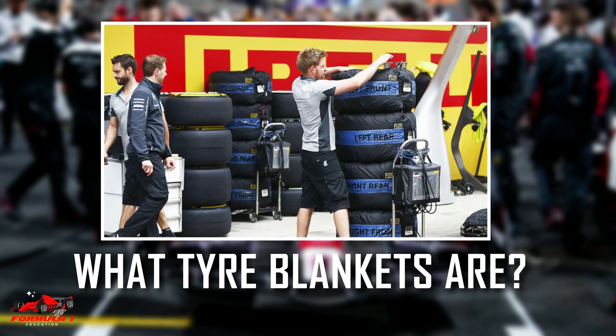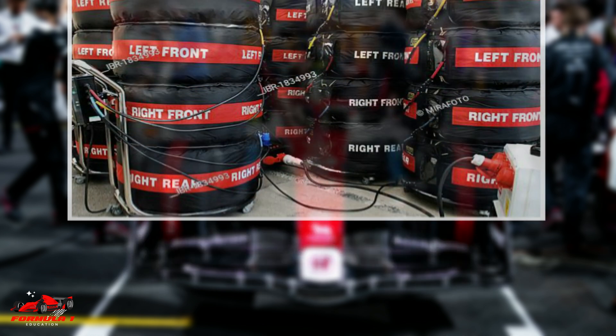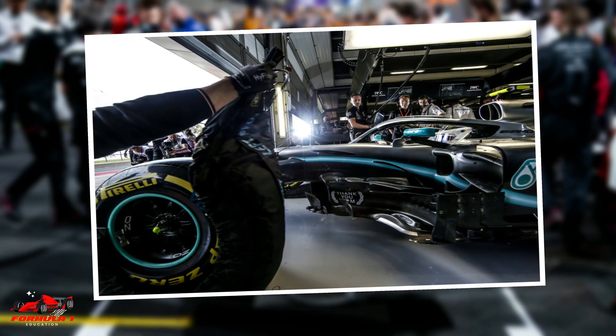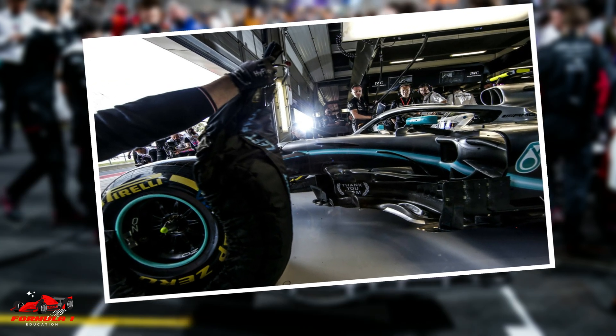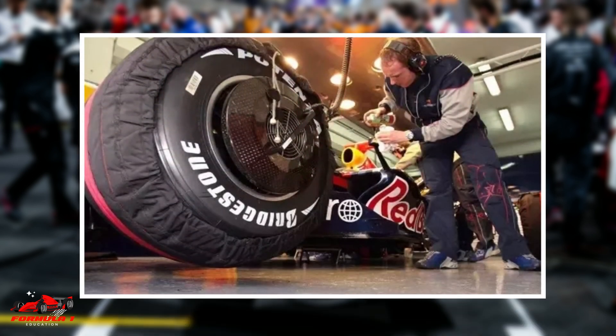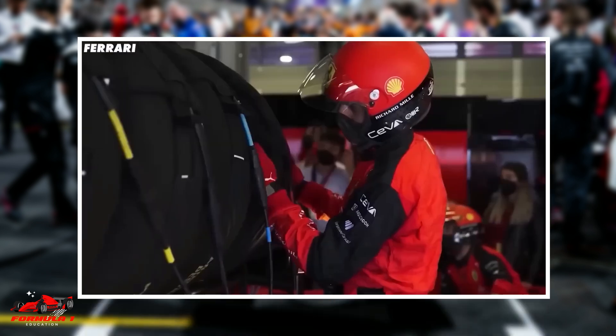We will look at what tire blankets are and how they impact Formula One races. Electric tire blankets are used in Formula One to preheat the tires before bolting them onto the cars. The concept has been in place in F1 since the mid-1980s. In recent years, there has been discussion of banning tire blankets to reduce energy consumption and to save costs.